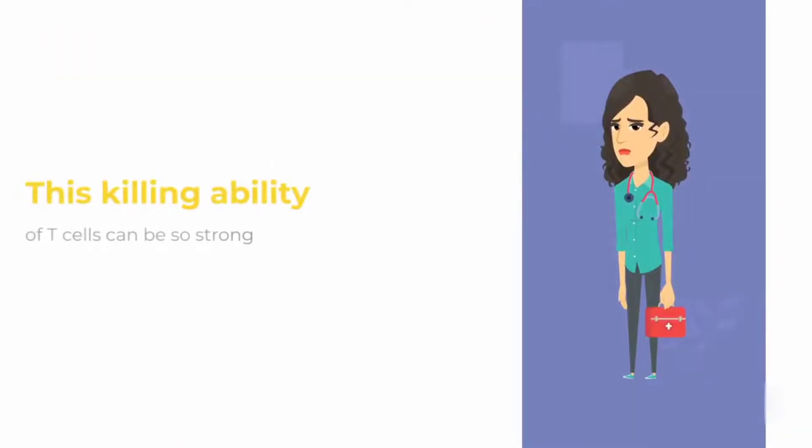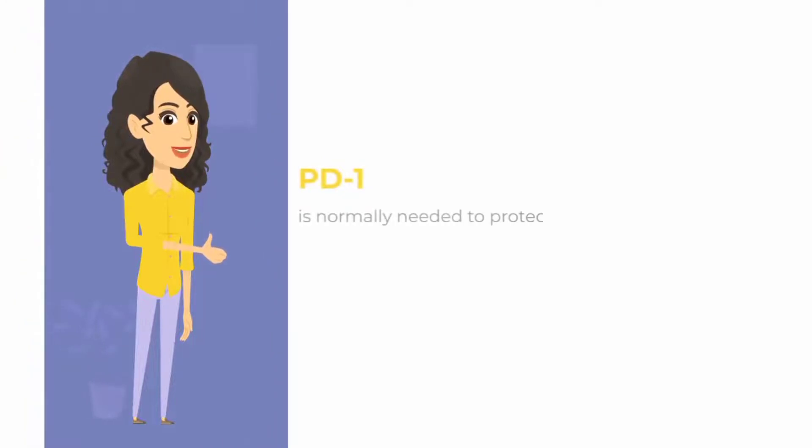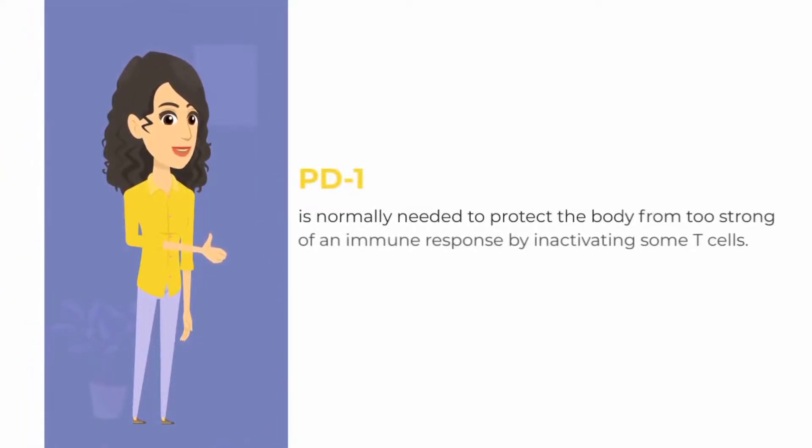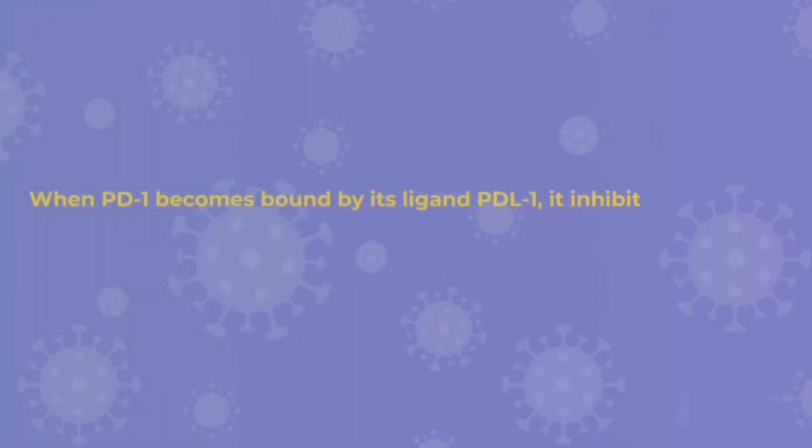This killing ability of T-cells can be so strong that it could possibly harm healthy human tissues as well. PD-1 is normally needed to protect the body from too strong of an immune response by inactivating some T-cells. When PD-1 becomes bound by its ligand PD-L1,